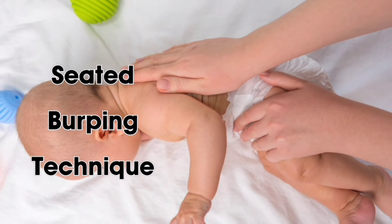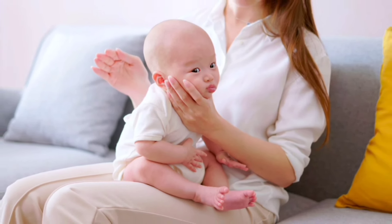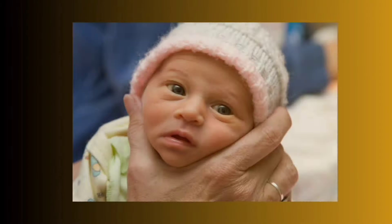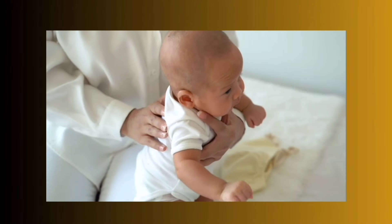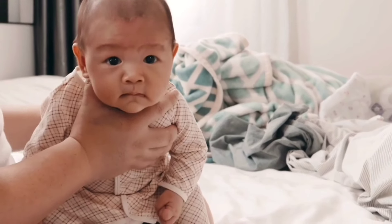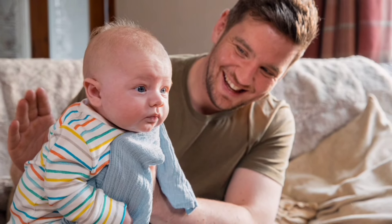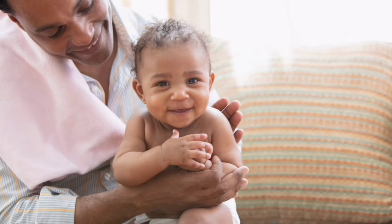Second is the seated burping technique. Sit down and place your baby on your lap, facing away from you with their back against your chest. Use one hand to support your baby, and with the other hand, pat your baby's back — aim for the upper back between the shoulder blades. The seated burping method is particularly effective for slightly older babies who can sit with assistance, and may work well if your little one prefers sitting.